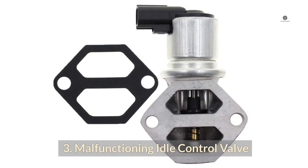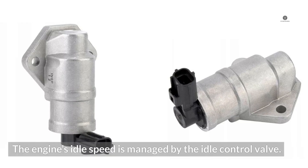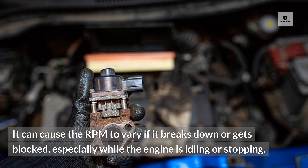3. Malfunctioning Idle Control Valve. The engine's idle speed is managed by the idle control valve. It can cause the RPM to vary if it breaks down or gets blocked, especially while the engine is idling or stopping.